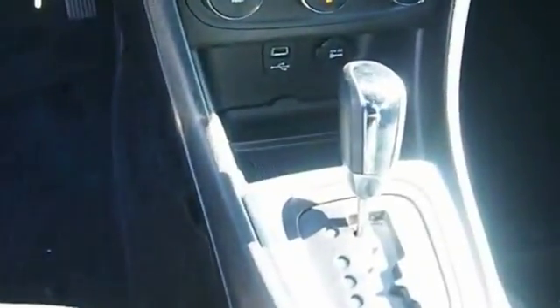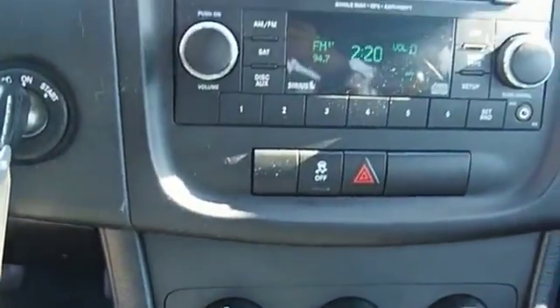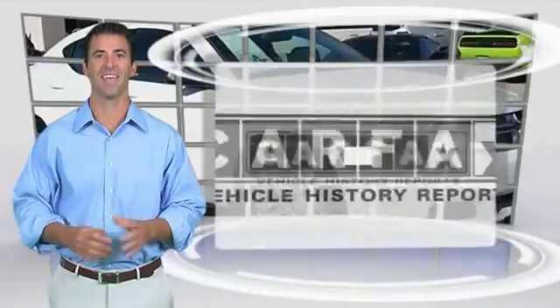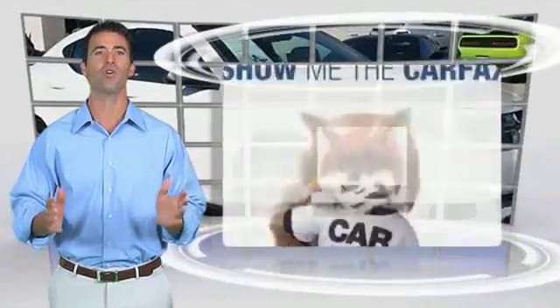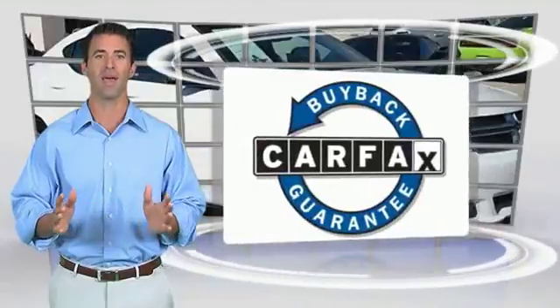Come take a test drive today! Here's another high-quality vehicle with the Carfax Vehicle History Report. Be sure to find a complimentary copy of this report online or contact the dealership. This vehicle qualifies for the Carfax Buy Back Guarantee.